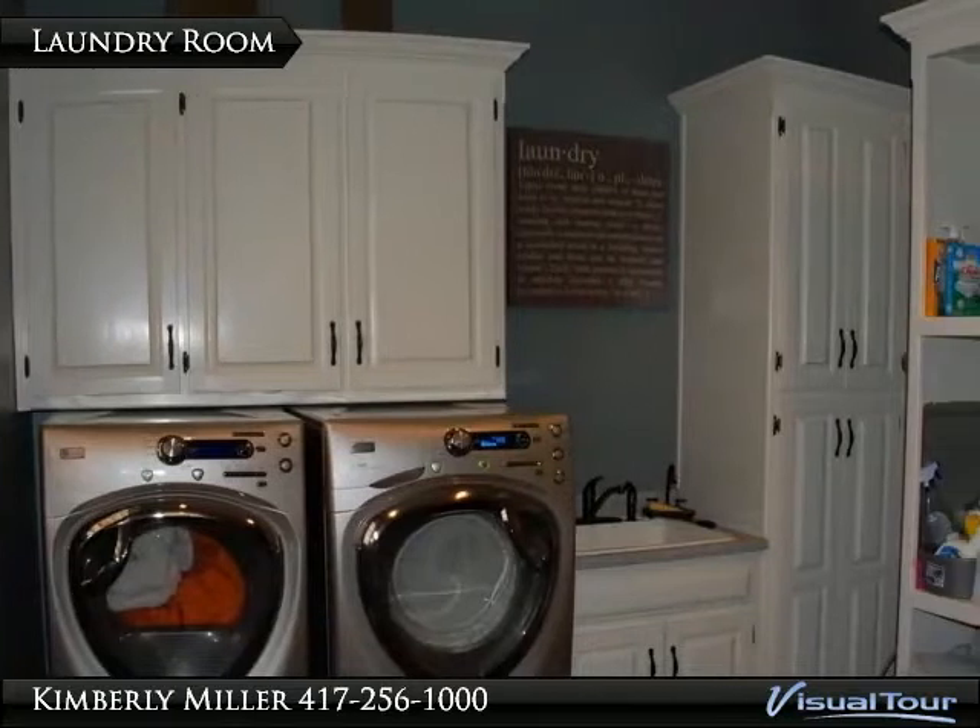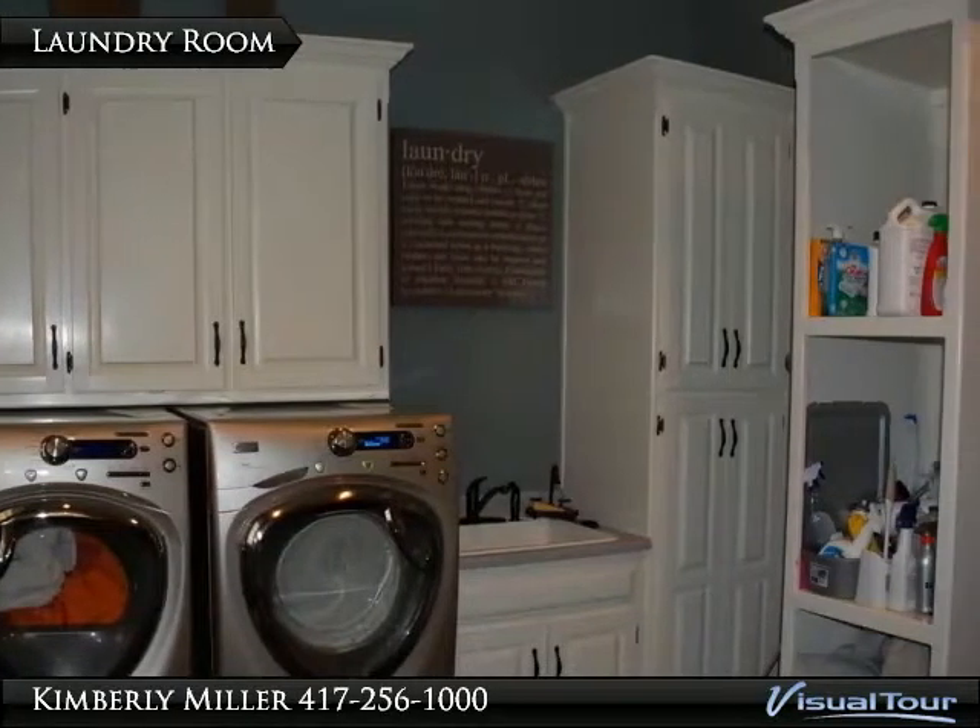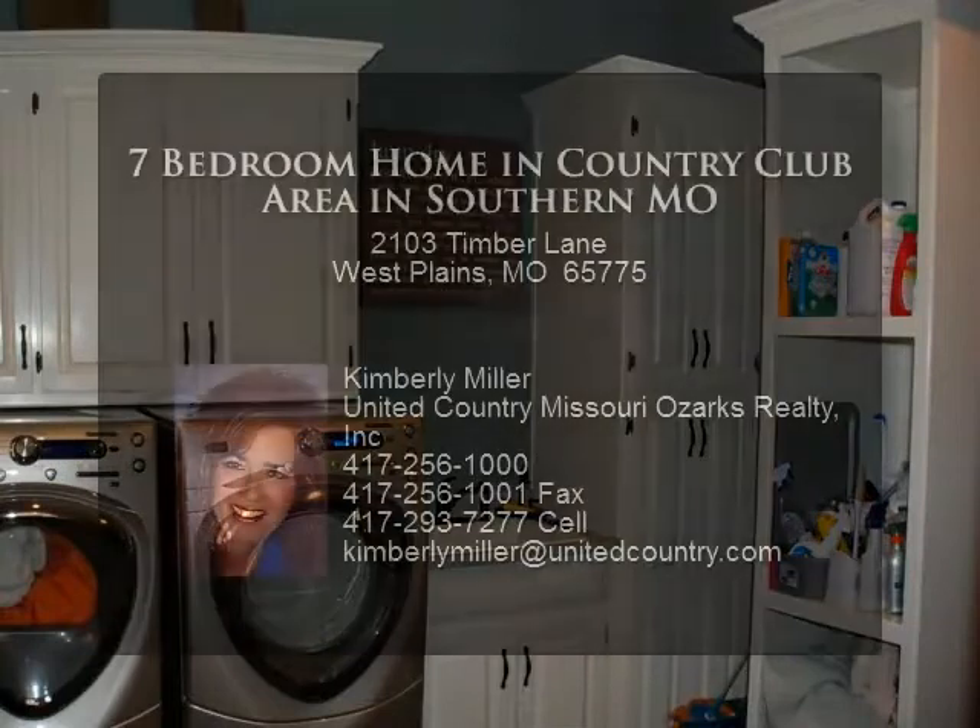The laundry room has a lot of cabinets. Plenty of storage space.